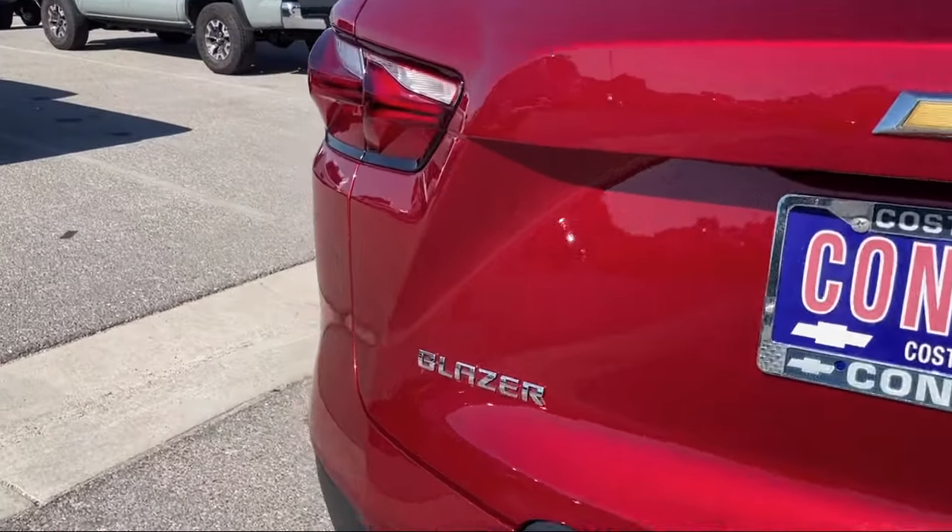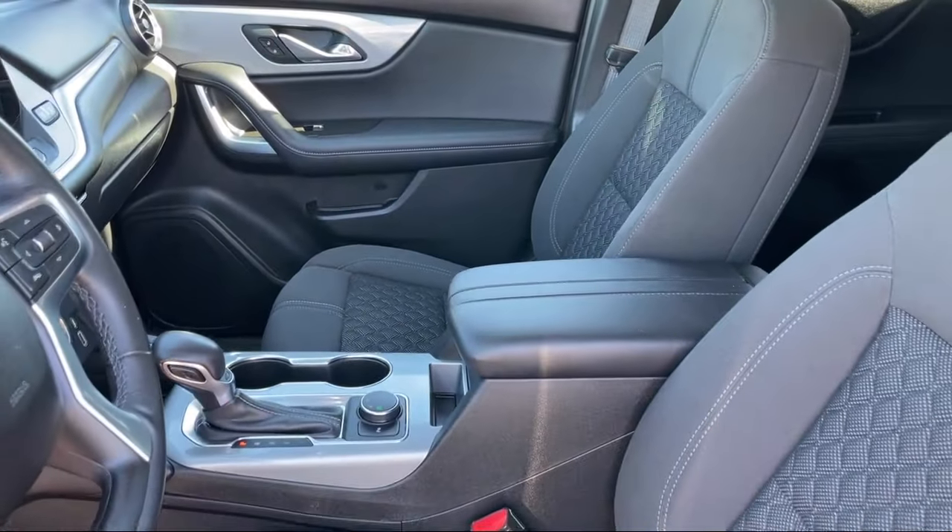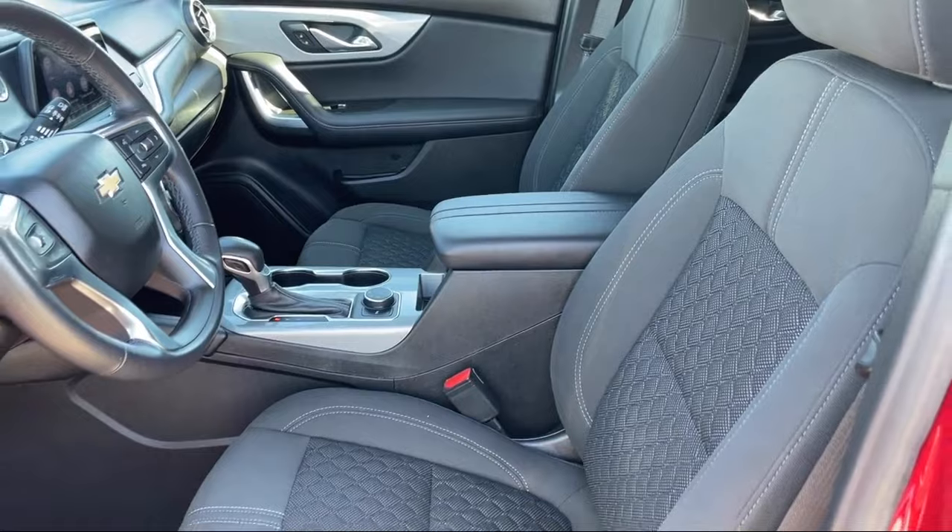It also features cross traffic alert, auxiliary audio input, keyless entry, climate control, and has less than 25,000 miles on the odometer.